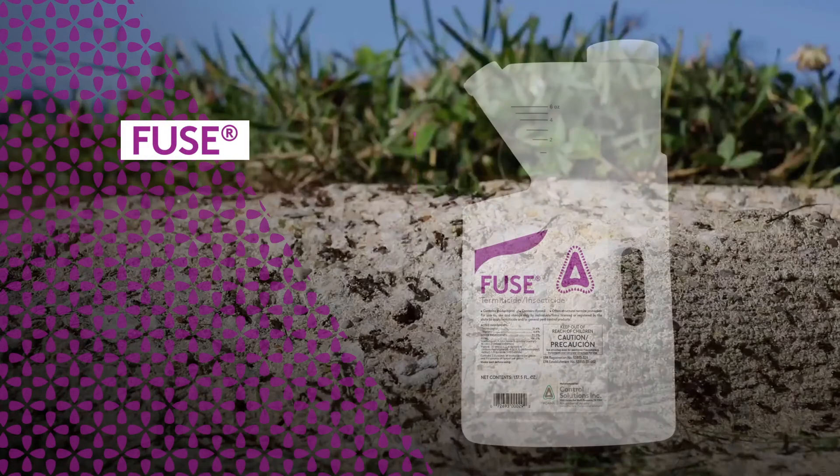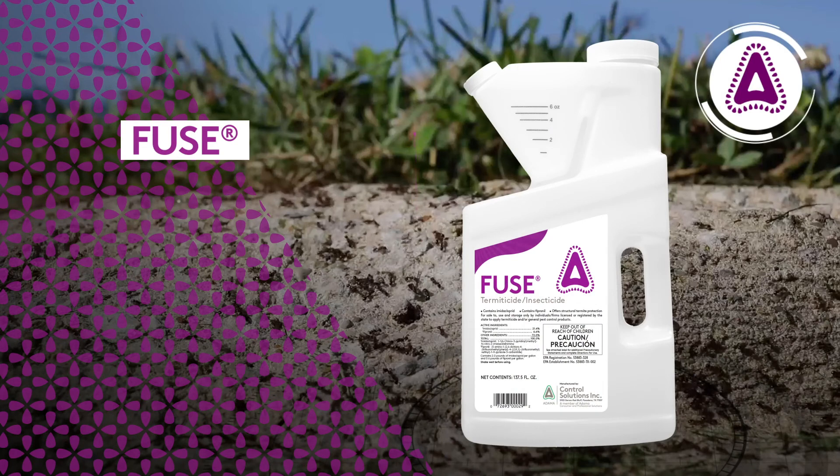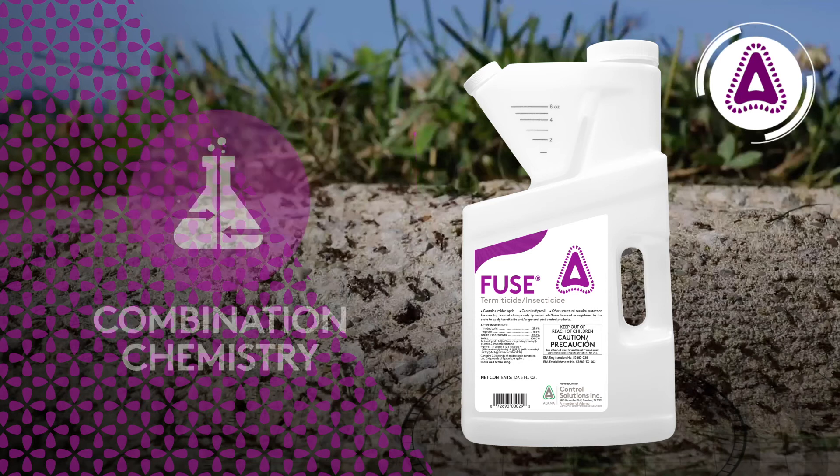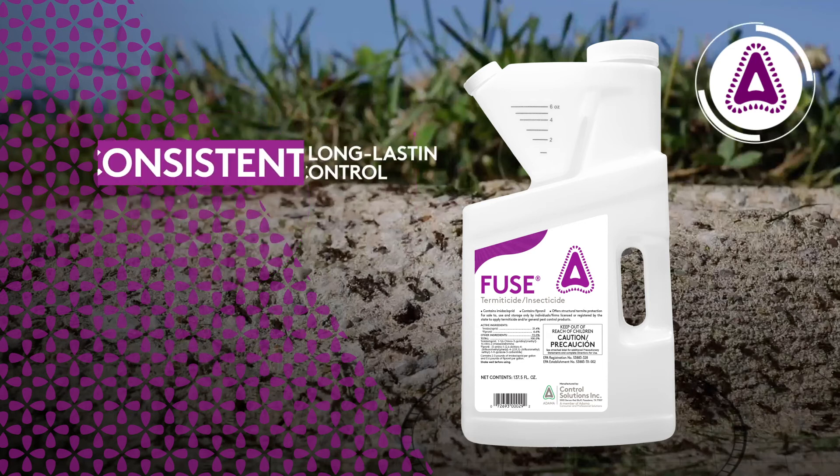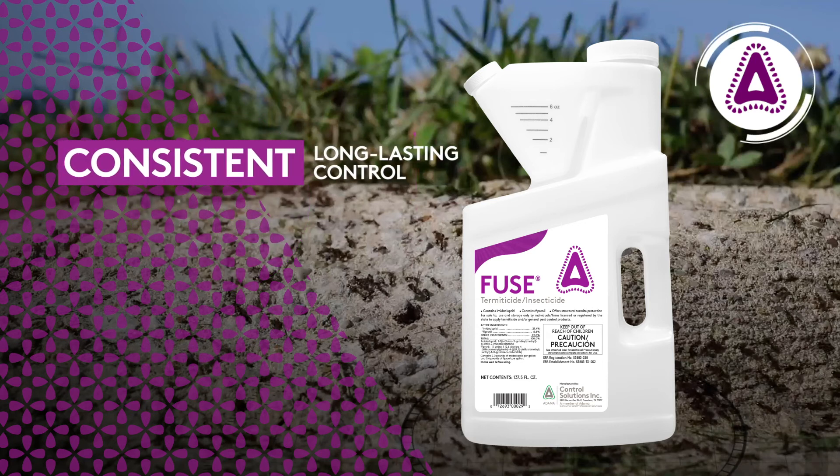One of the keys to any successful pest management program includes powerful, reliable products such as Fuse termiticide insecticide. This combination chemistry formula helps you fight against insecticide resistance and gives your customers solid, consistent, long-lasting control. Fuse is a dual non-repellent solution for ultimate control.